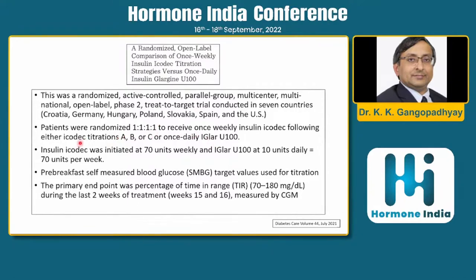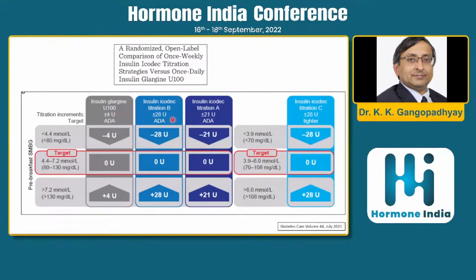Three titration strategies were compared against glargine: icodec initiated at 70 units weekly, glargine at 10 units daily. Titration A was very slow — starting at 70 units weekly, target fasting blood sugar 80–130 mg/dL; reduce by 21 units if below 80, increase by 21 units if above 130 (21 ÷ 7 = 3 units/day change). Titration B used a slightly higher titration of 4 units/day (28 units/week).